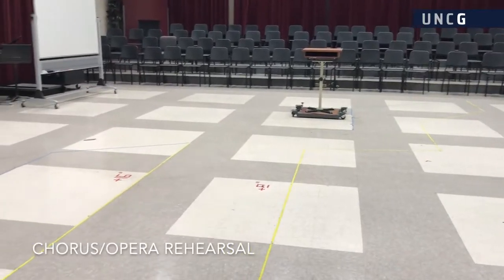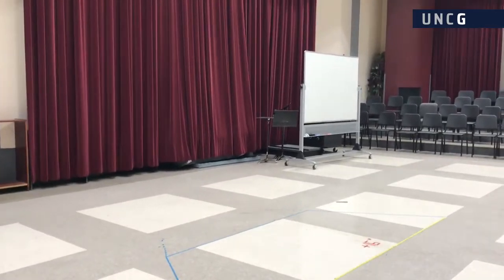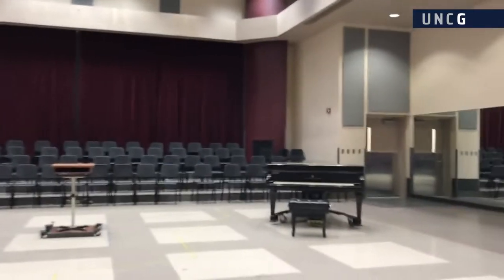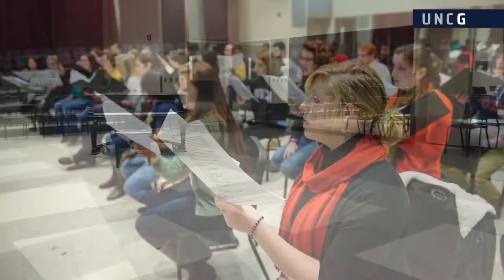The chorus/opera rehearsal room is the primary classroom space for choirs, symphonia, opera theater, and music education laboratory classes. The room features a mirrored wall for use during opera staging, built-in choral risers, and audio recording and playback equipment.